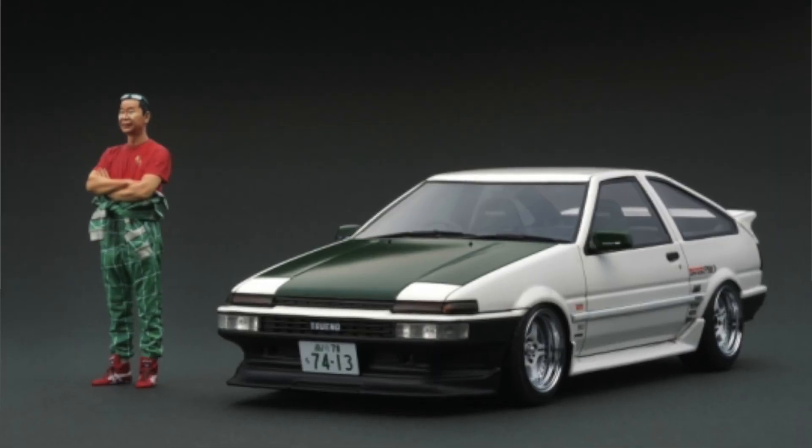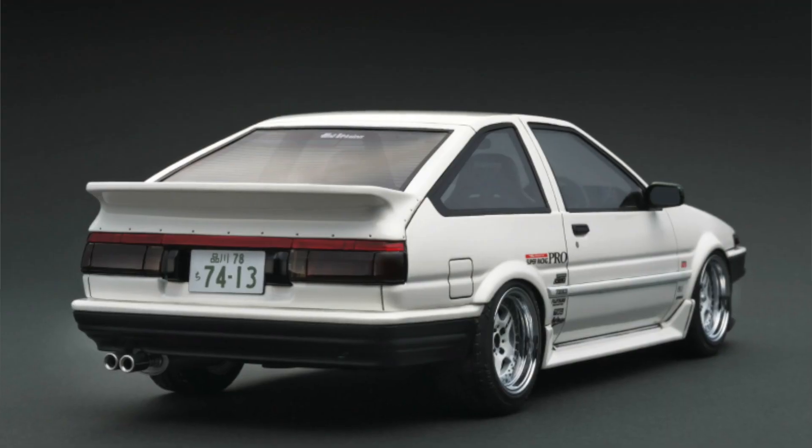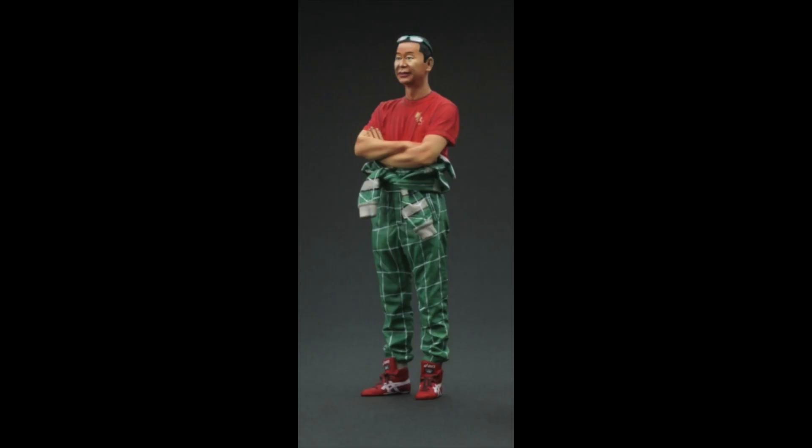Our AE86 with figure was a really, really good seller. DK is like a legend. That was our second figure model set, and I know he is popular, but I didn't imagine he would be so popular here.